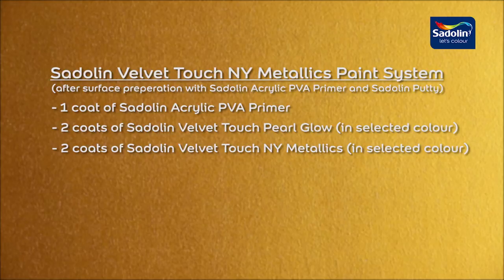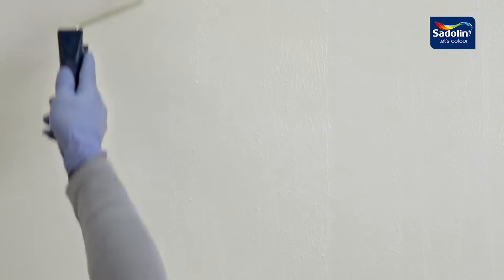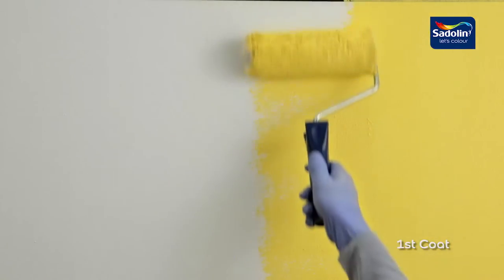Now let's have a look in more detail. First, one coat of Settling Acrylic PVA primer is applied. Next, two coats of Settling Velvet Touch Pearl Glow are applied.